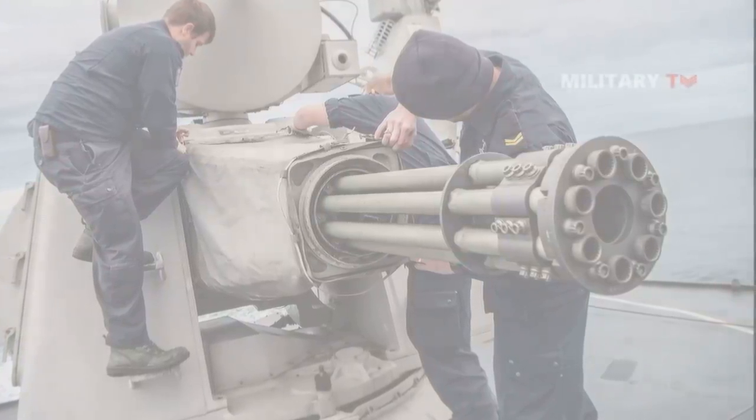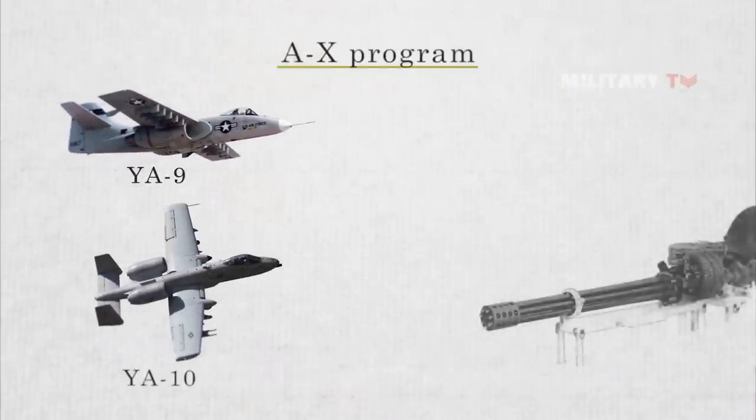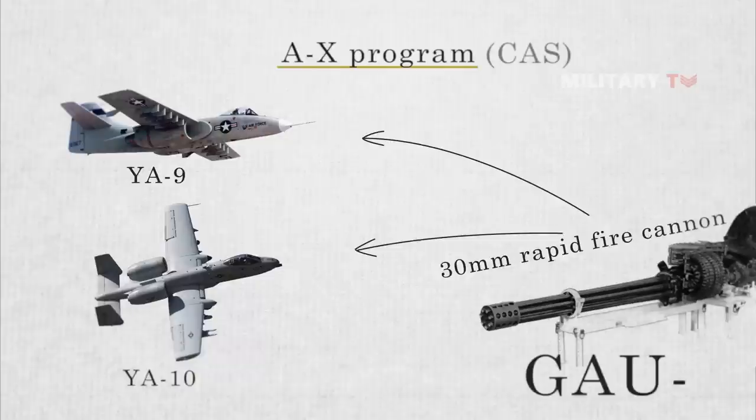Tracing its history, development first began in November 1970 when the Air Force published a request for proposal for a 30mm rapid-fire cannon to be used in the A-X close air support aircraft. The prototype cannon, called GAU-8, was chosen in June 1971 by General Electric and Philco Ford.